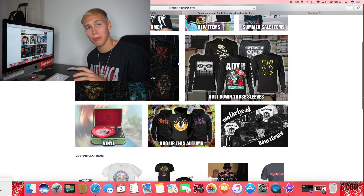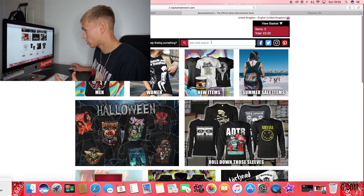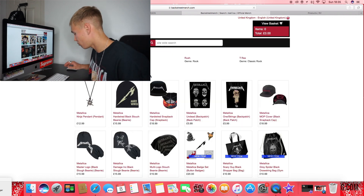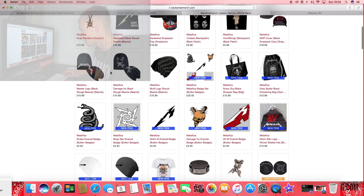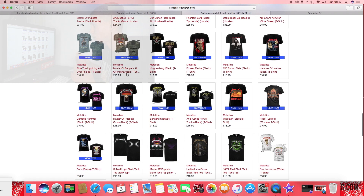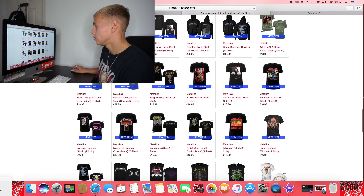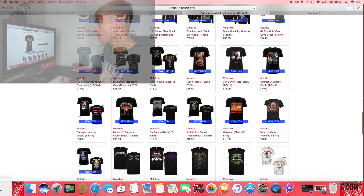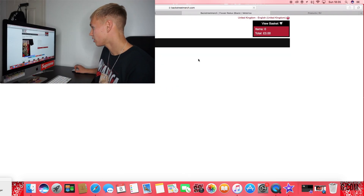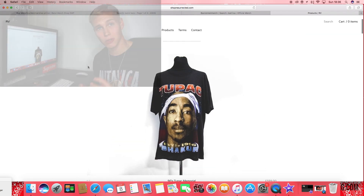The next website I'm actually a big fan of is called Backstreetmerch.com. They've got loads of cool bands — on the home page you can see Slipknot, Motorhead, and Nirvana. Going to Metallica again, they've got some really cool hoodies and new t-shirts. This is all official merch — literally straight from Metallica and sold on this website. They're pretty sick, and you're looking at really affordable pricing again, anything from around £15 to £20.